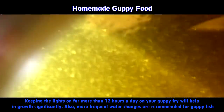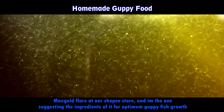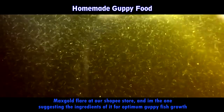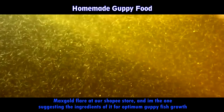If you don't want to make your own fish food due to a busy schedule, you can also purchase Max Gold Flake at our Shopee store. I personally suggested the ingredients of it for optimum guppy fish growth and good coloration — it has a lot of carotenoids in it. You can check the link in the description below.